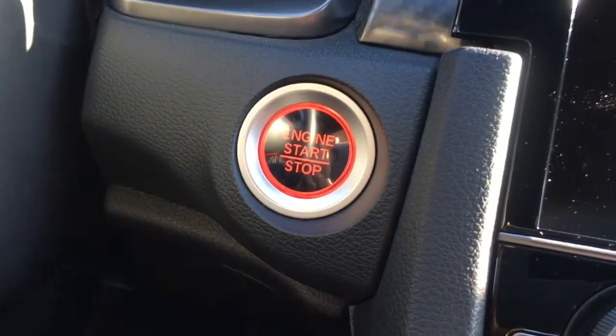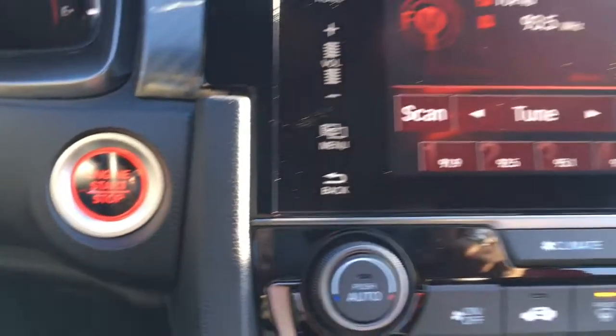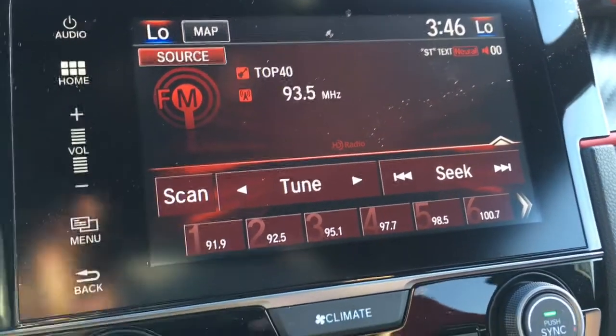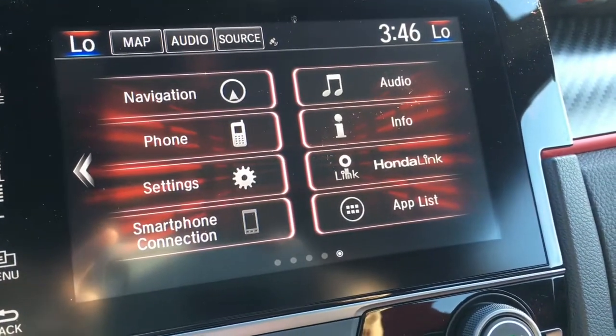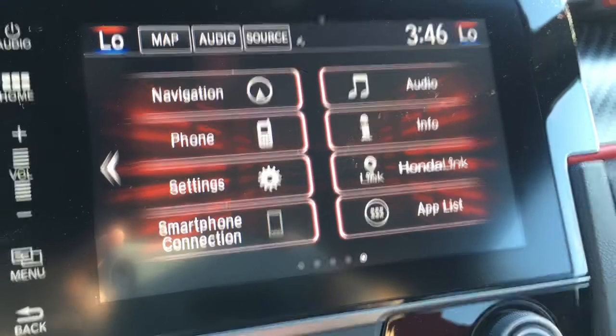On the right side of the wheel we have your cruise control settings, and behind the wheel you'll notice the Type R is a push-to-start, making it very easy to just get up and go. There's a nice touchscreen digital display currently showing music — press the home button and it reveals navigation, audio, phone, info, settings, Honda Link, smartphone connection, and an app list.